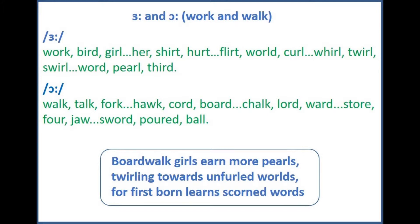The 'or' sound is also long, but with lips more rounded. 'Or.' Okay, three words at a time, repeat after each set. Walk, talk, fork.